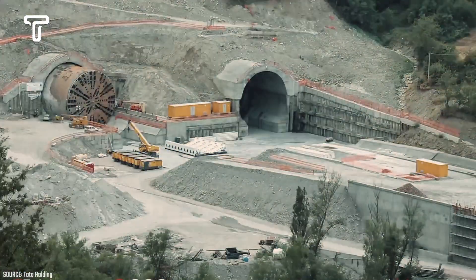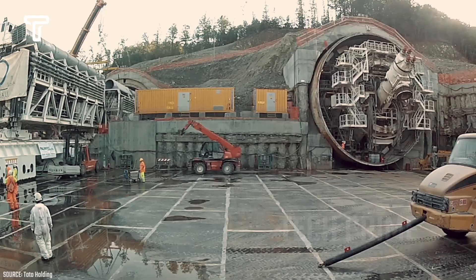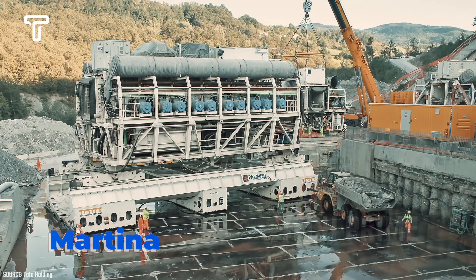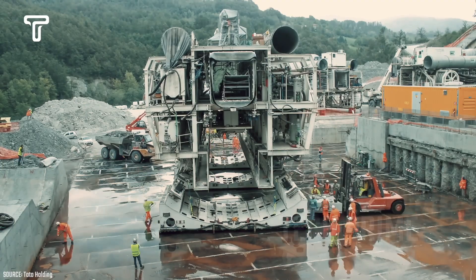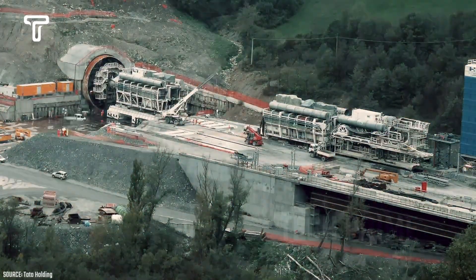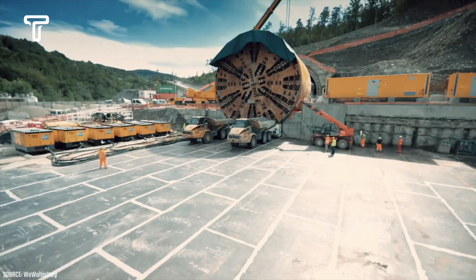In a major tunnel construction project, this giant tunnel boring machine is being prepared by the workers. There are numerous tools and personnel involved in transporting and relocating the equipment. This giant machine is called Martina. Martina is a tunnel boring machine with a diameter of 15.6 meters and is manufactured by a German company. Martina's drilling machine measures up to 130 meters in length and weighs a total of 4,500 tons.